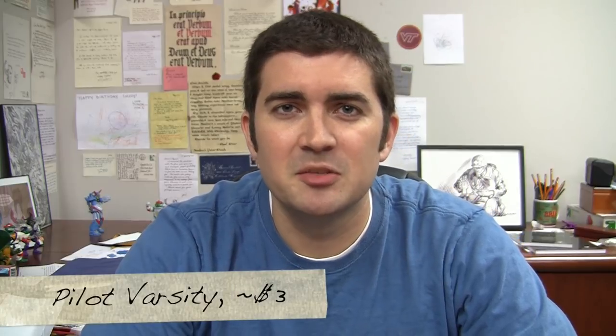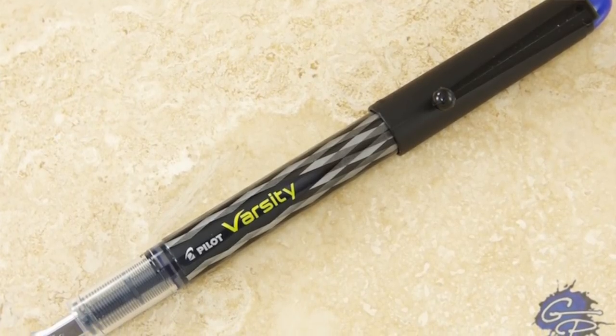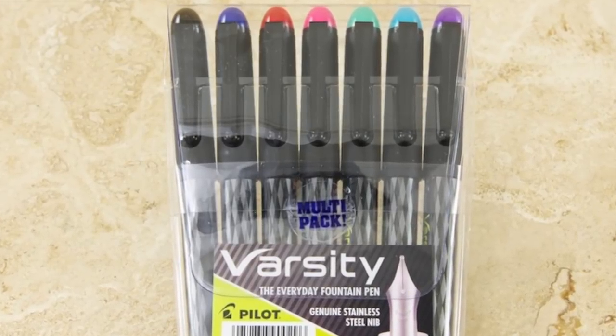Another good cheap pen is the Pilot Varsity. These are marketed as a disposable pen — they come pre-loaded with ink, and the ink color corresponds to the matching accents on the pen. It's meant to be used up and tossed out, and it's only a couple of bucks so it's not the end of the world. However, there is a hack to refill them essentially as an eyedropper pen — there are some videos on YouTube showing how it can be done. It's a great writing pen, very durable, fairly attractive for the price, and if you lose it or it runs out of ink they're cheap enough to keep buying more.